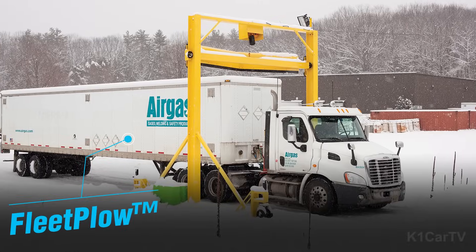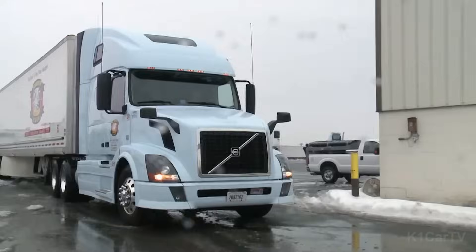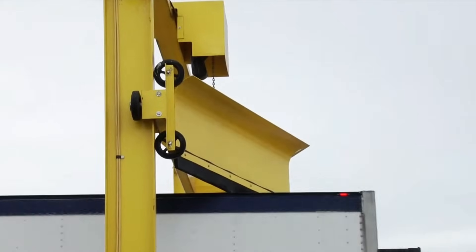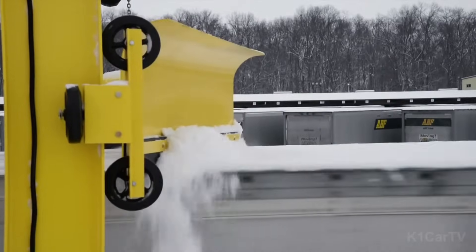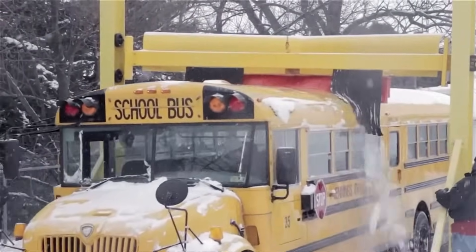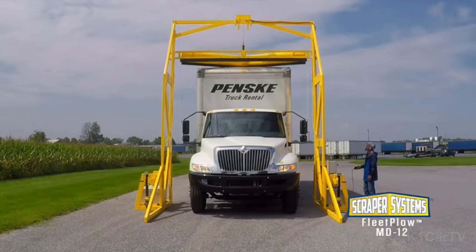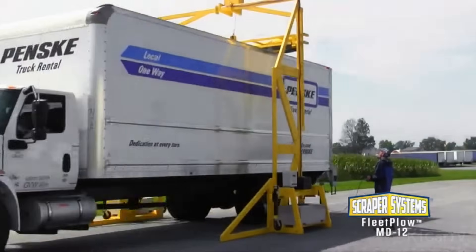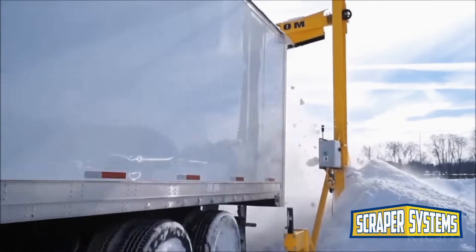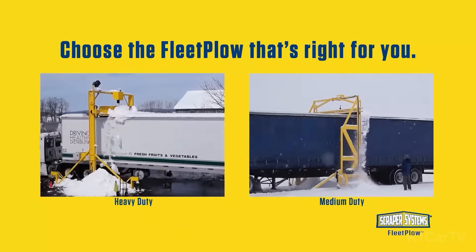Fleet Plow. In certain regions, failing to remove snow and ice from a vehicle's roof may result in a penalty. While cleaning a standard sedan is relatively straightforward, larger vehicles like buses and trucks present more of a challenge. The use of a ladder by drivers could be considered, but a more efficient solution is the Fleet Plow, a US invention designed for this purpose.